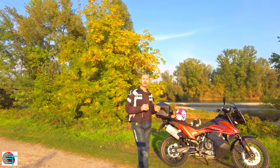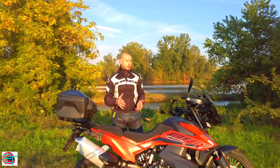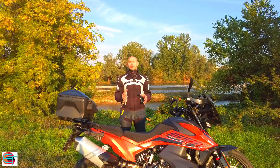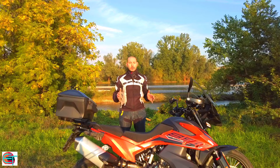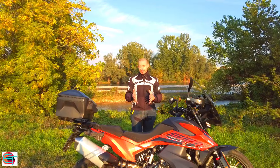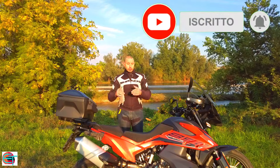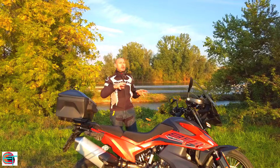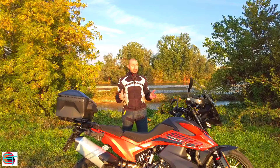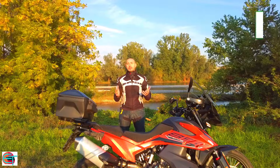Enduro di media cilindrata della casa austriaca: per quel che riguarda la posizione di guida, la triangolazione fra pedane, sella e manubrio è piuttosto buona. Anche in questo secondo video mi è stato confermato che si può trovare una posizione di guida agevole indipendentemente dalla statura. Io sono 1,94 m e non ho avuto difficoltà. Forse per i più alti le pedane sono leggermente retrate, ma non è invalidante. Il manubrio si protrae verso il guidatore, non è eccessivamente largo e regala un bel controllo della moto.